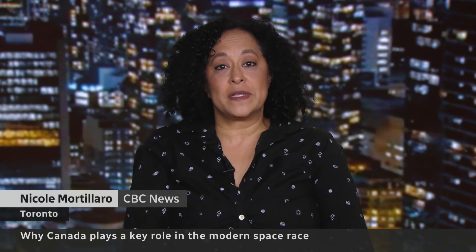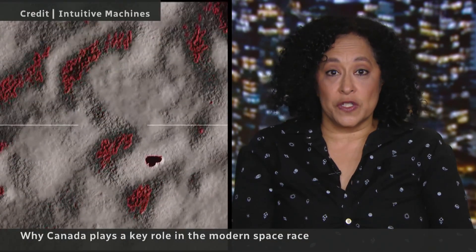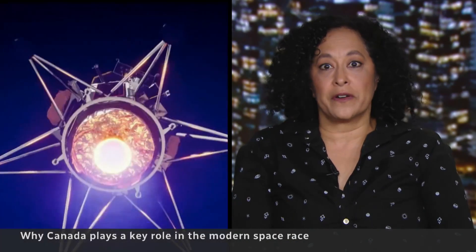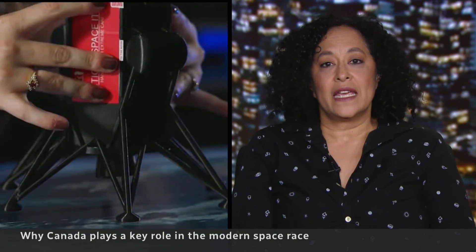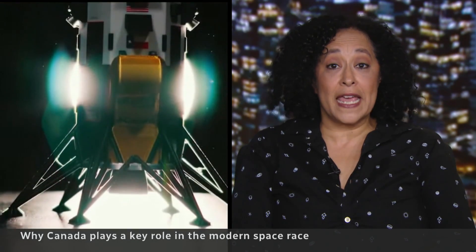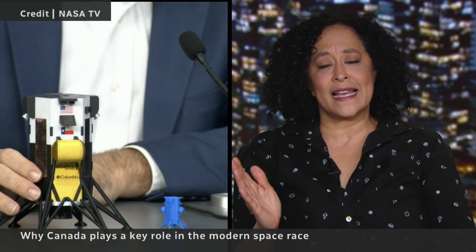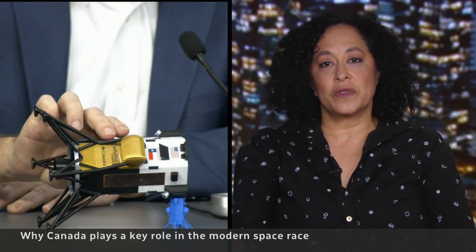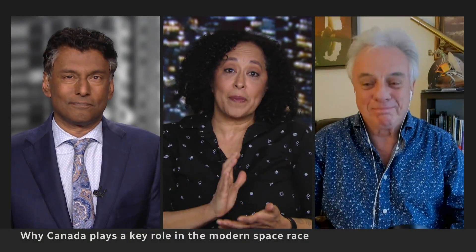That instrument was built by MDA, but what they found out is that it didn't work because a safety switch was left on — kind of like a safety on a firearm — and there was no way to correct it. Then there were some communication issues, and we found out that the lander is now on its side. It tipped over because it caught its leg on something. But the payloads are doing well and the science is being done, so a happy ending.